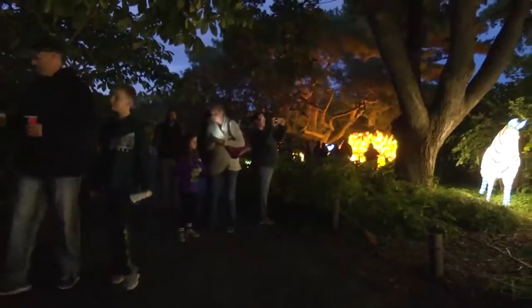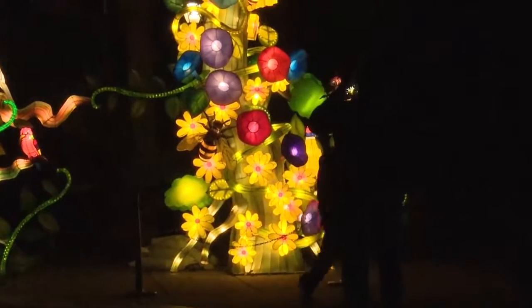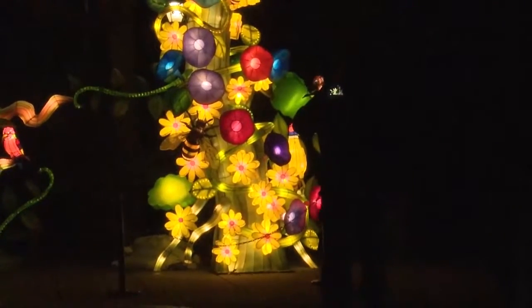I think it's something different for people to come see. It's just a change — it's just cool how they do it and how fast they did it. Within a month they got it all done. Very beautiful.